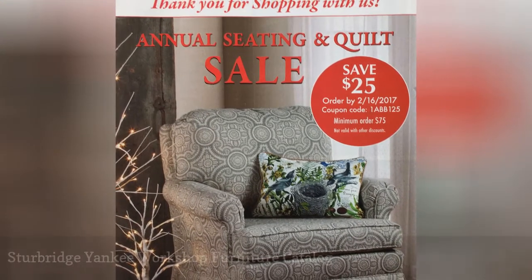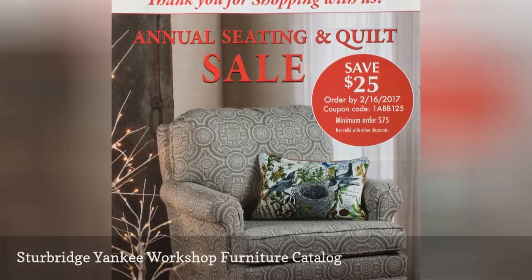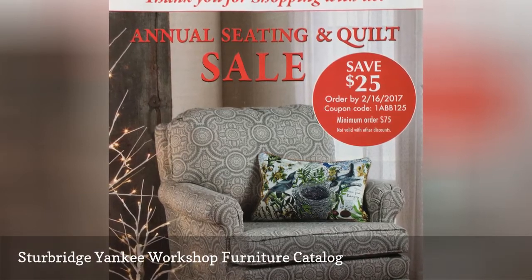You'll find the latest in classic American furniture inside the Sturbridge Yankee Workshop Furniture Catalog.